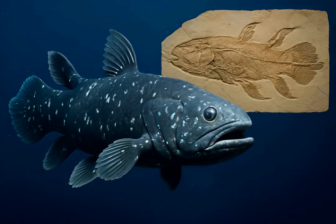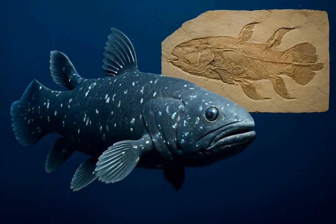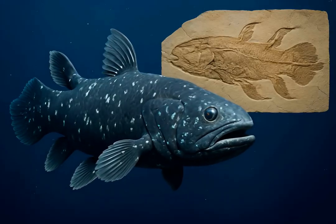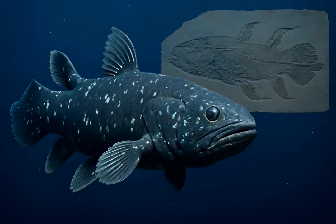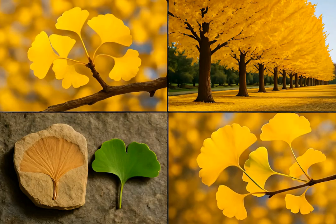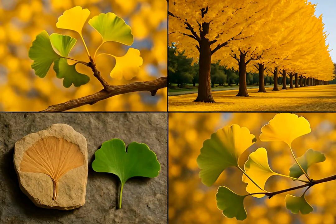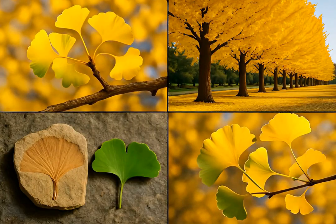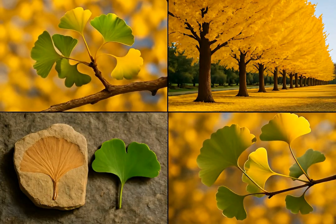The coelacanth, a fish once thought extinct for 65 million years, was rediscovered in 1938. Its ancient form has barely changed from its fossil relatives. The ginkgo biloba tree, dating back over 270 million years, is another prime example. Its distinctive fan-shaped leaves are instantly recognizable from fossil records.